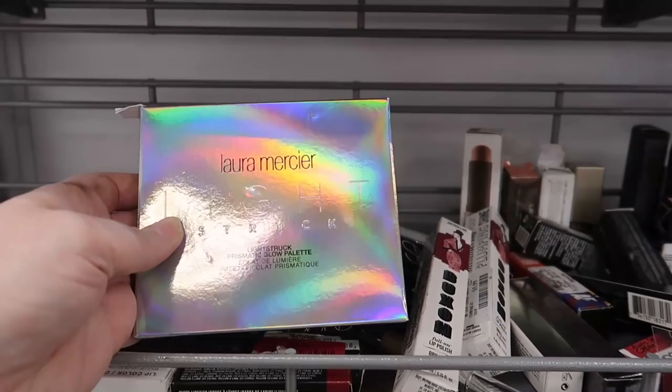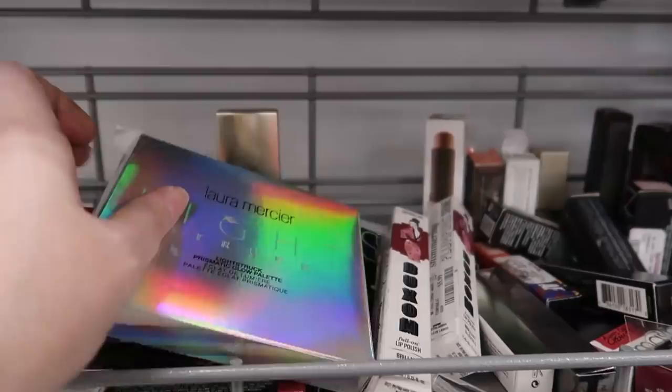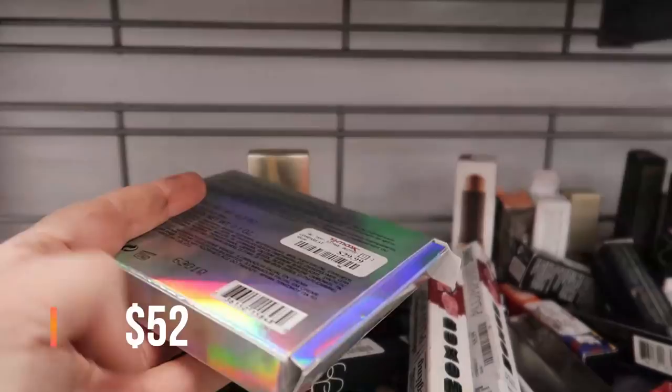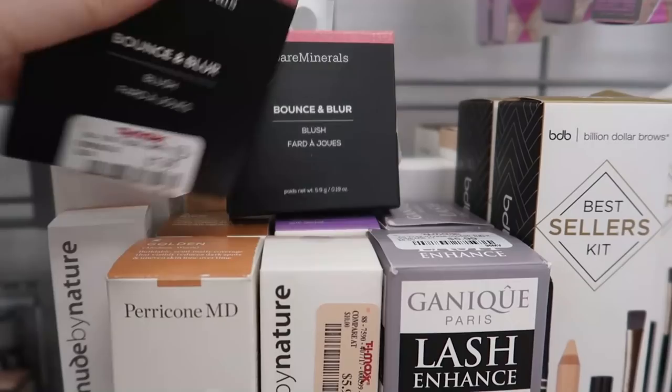Here is another glow palette — a highlighter palette. This is the Laura Mercier Lightstruck Prismatic Glow Palette — I'm assuming it's a quad since it's square — going for $29.99. We have tons of high-end highlighter palettes here at TJ Maxx today.